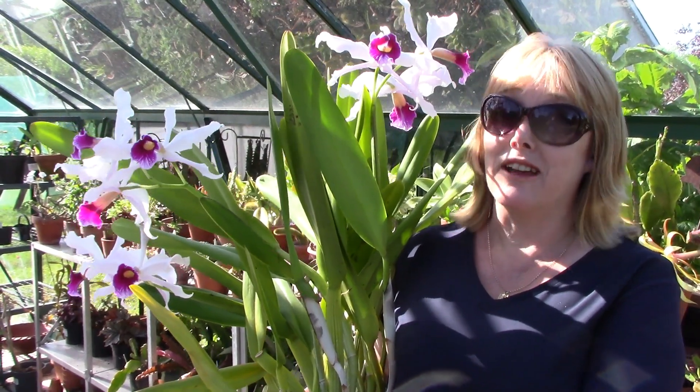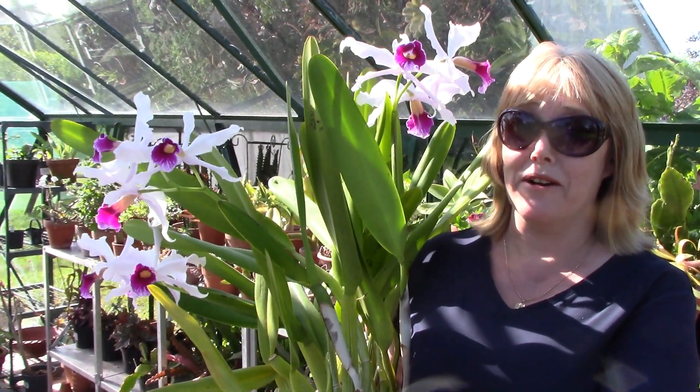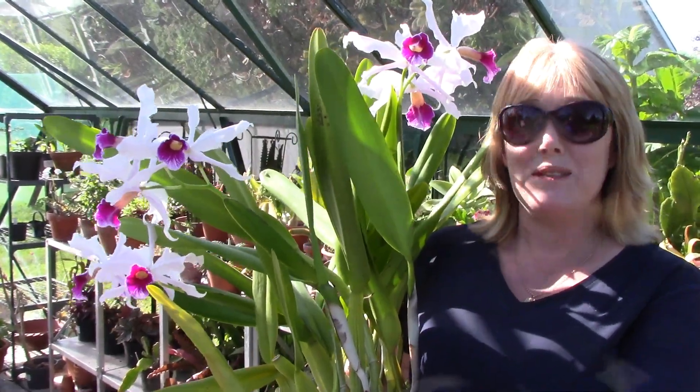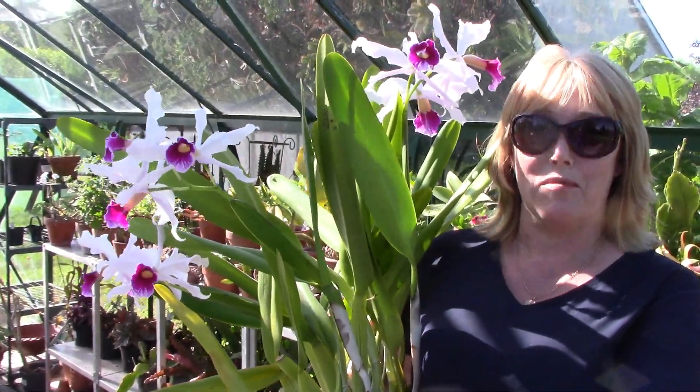Hello from Gardening at Dwensa here in Ireland. It's just the beginning of July and for me that means it's time for my Lelia or Cattleya purpurata to flower — and a beautiful big girl she is too. This video is all about Lelia purpurata.